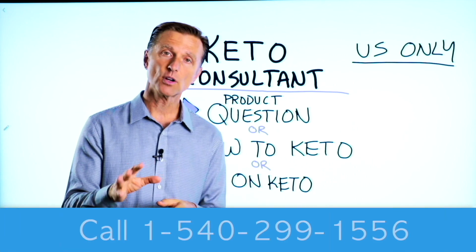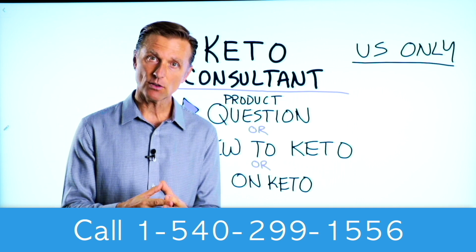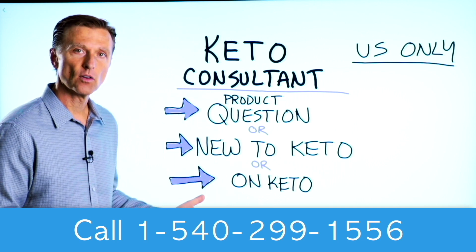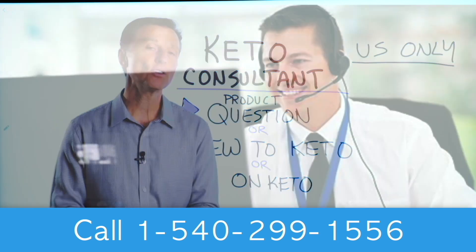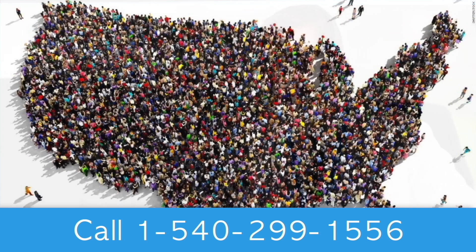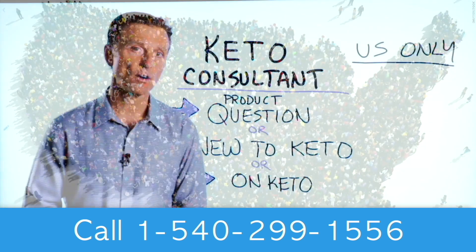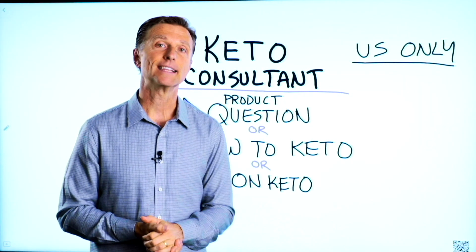Before you go, if you have a question about a product, or you're new to keto and want to know how to begin, or you're on keto and need to debug because it's not going smoothly, I have a keto consultant standing by to help you. This is just for people in the U.S. — hopefully in the future we'll be able to answer everyone's call. I've put the number down below so you can call and get some help.